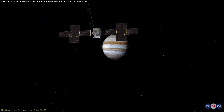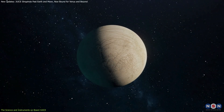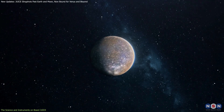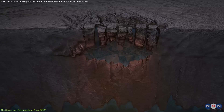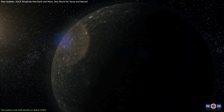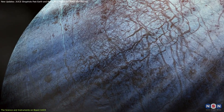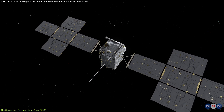When JUICE arrives at Jupiter in 2031, it will embark on an ambitious scientific mission, exploring the icy moons of the gas giant and investigating their potential to harbor life. Europa, Ganymede, and Callisto are among the most intriguing objects in the solar system, believed to contain subsurface oceans beneath their icy crusts — oceans that could hold the ingredients necessary for life. One of the key instruments on board is JANUS, a high-resolution optical camera that will capture detailed images of the moon surfaces, helping scientists map them, identify potential landing sites for future missions, and understand the geological processes shaping their icy exteriors.